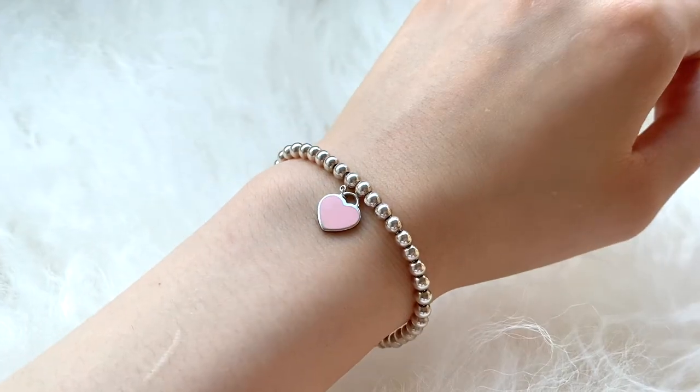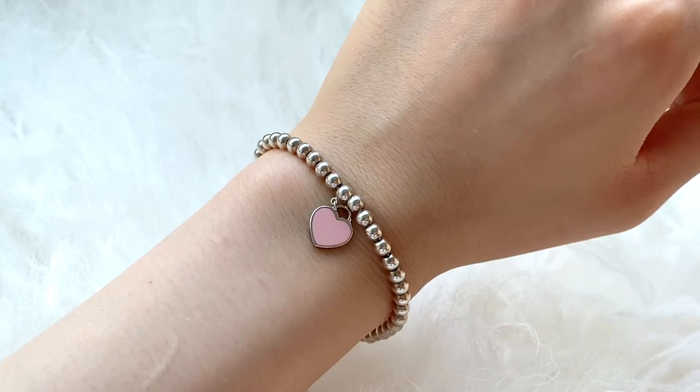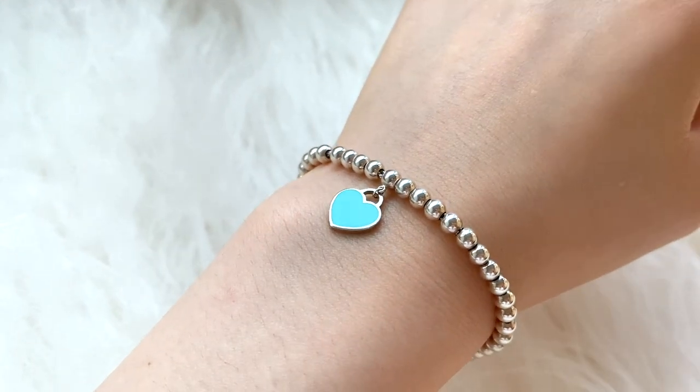My last two bracelets are my two Return to Tiffany's bracelets — one with a pink heart and one with a Tiffany blue heart. These were two of my first designer jewelry pieces and I wore them so much at the time, but I honestly can't remember the last time I put either of them on.